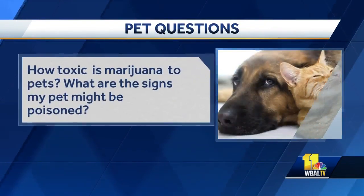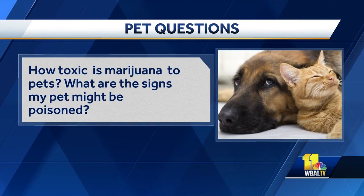How toxic is marijuana to pets? What are the signs that my pet might be poisoned? It is toxic — really toxic — and it's dose-related. The answer is: no pot for pets. Good rule to live by. If you have edibles, that's the problem — that's what's happening. Dogs are getting into the edibles and they're getting whacked. You really have to be conscientious about that.